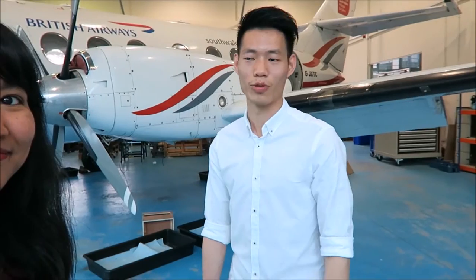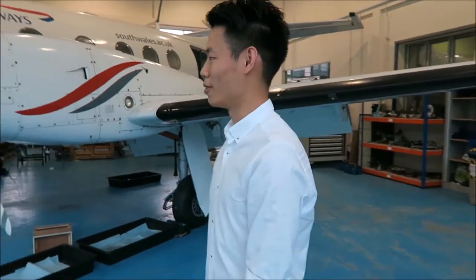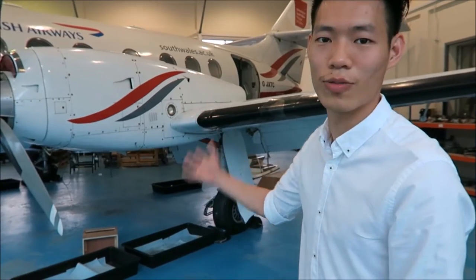So what are we doing here and what are you going to show me? This is the USW Hangar No. 1. This is a Jetstream 31 that we always do our maintenance practice and hand skills on the aircraft here. Alright, so let's get started.